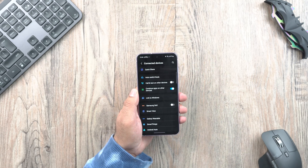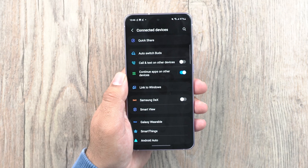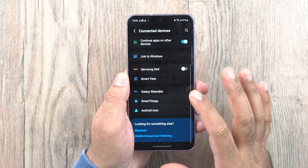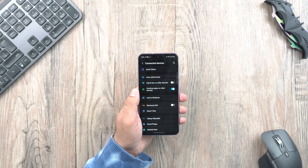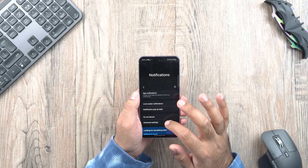In Settings, you will find a new menu called Connected Devices. All devices connected through QuickShare, SmartView, Samsung DeX, and Bluetooth will appear under this one aggregated menu. You can also hide notifications on the TV and play sound from your phone on a Chromecast device.